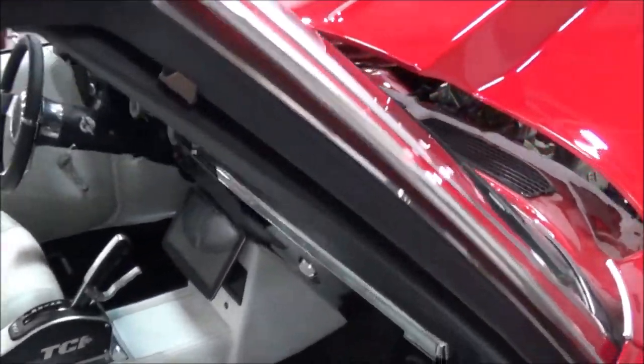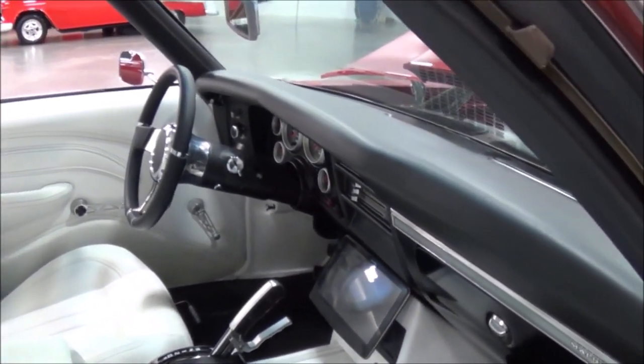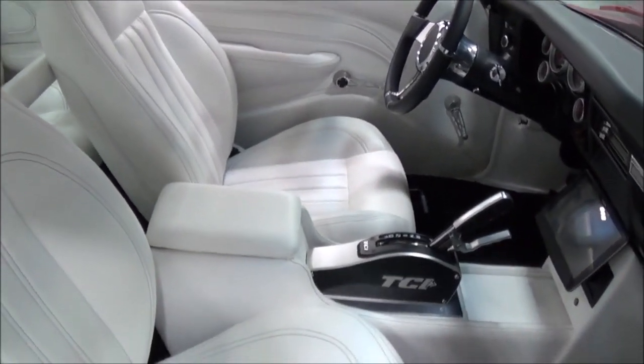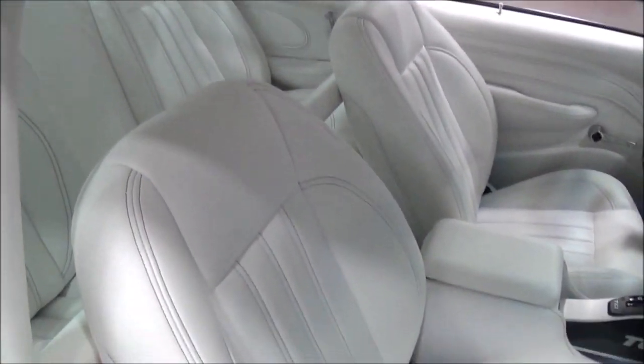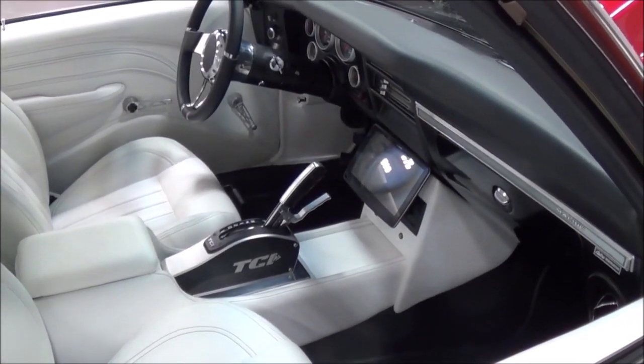He had the interior done, he had the paint done. I changed the wheels and tires on it, changed some things in the interior — put the shifter in it, updated some things. Still got a few things I'm going to do to it, but I went through the drivetrain a little bit.